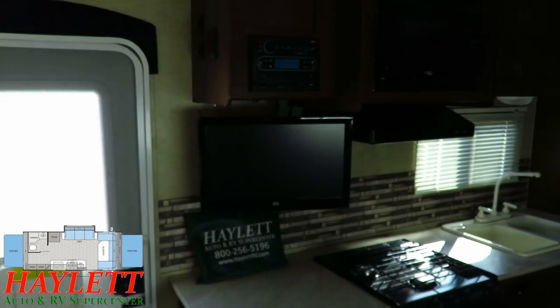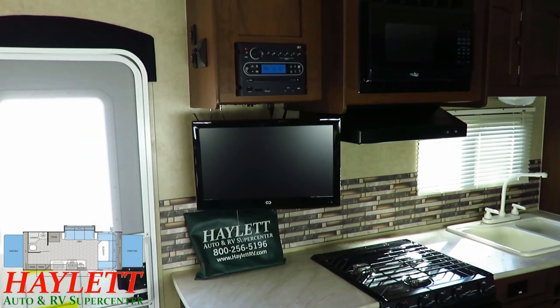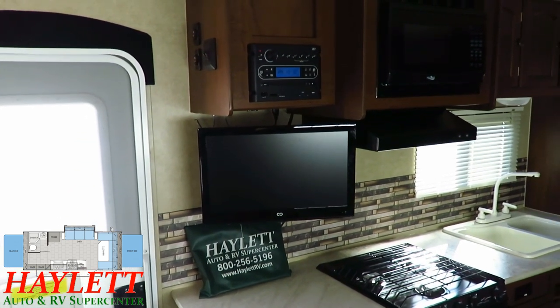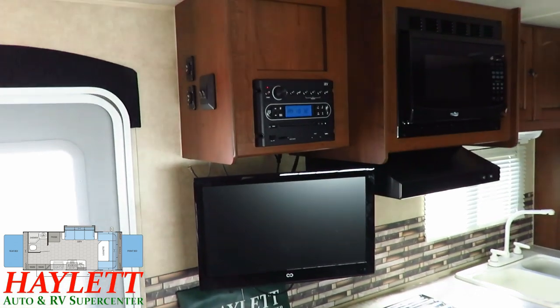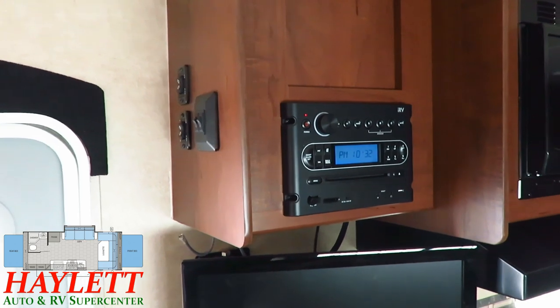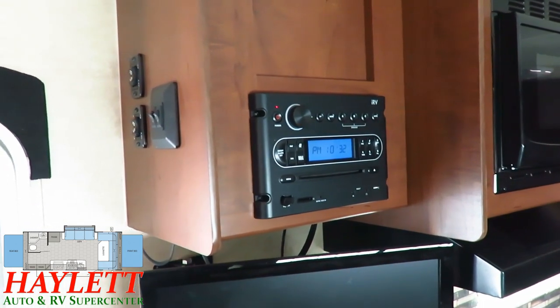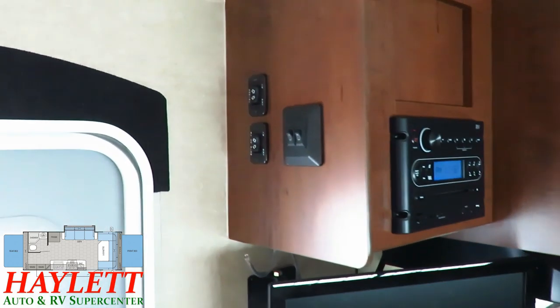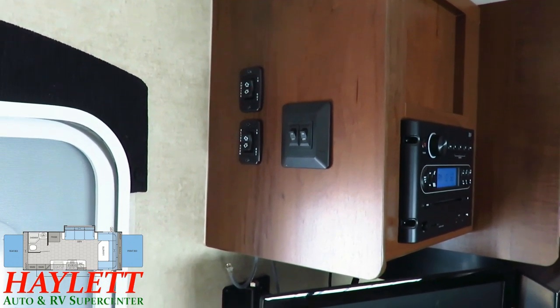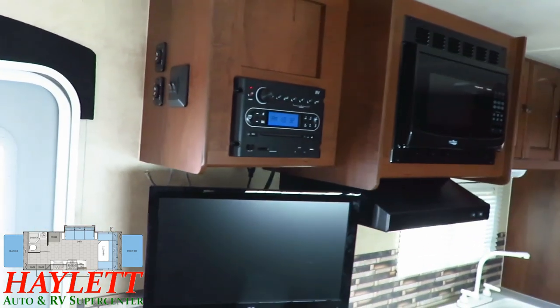Over here, you can see all the original entertainment stuff still present and accounted for. That TV is on a swing arm, so it can swing out to face you, which is pretty handy. Right above that, we've got the DVD system. This is not Bluetooth — this was the year before they went Bluetooth, so just keep little details like that in mind. Easy controls here for our awning and slides to get to those things. But you don't need the slide-out to make this model work — the slide-out just makes this one look and feel better.